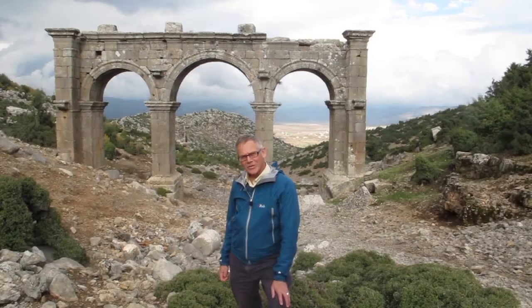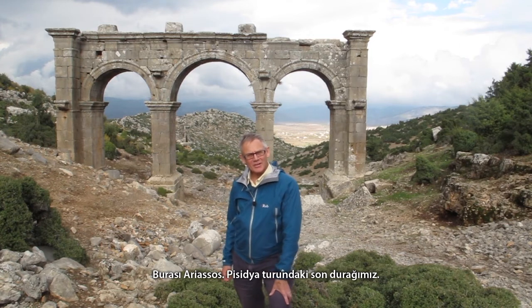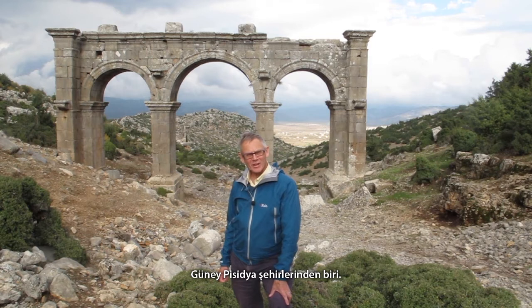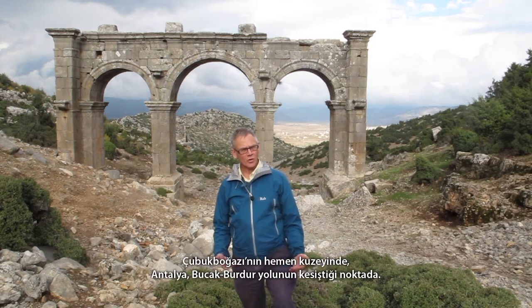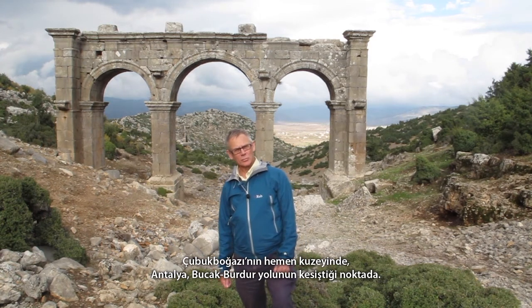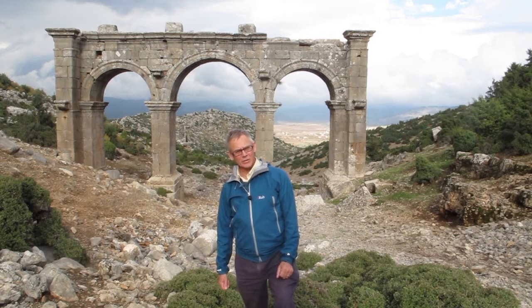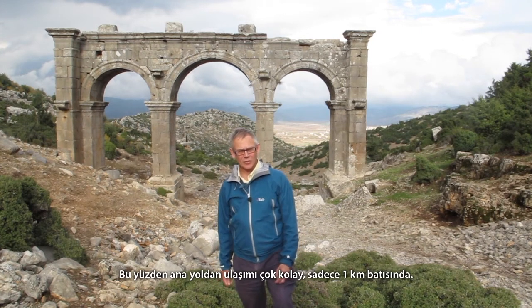This is Ariasos, our last stop in this Pisidia tour, and one of the southern cities of Pisidia. It's situated just north of the Chubukboas, which the main road from Antalya to Bujak and Budur crosses, so it's very easily accessible from the main road, just a kilometre to the west of it.